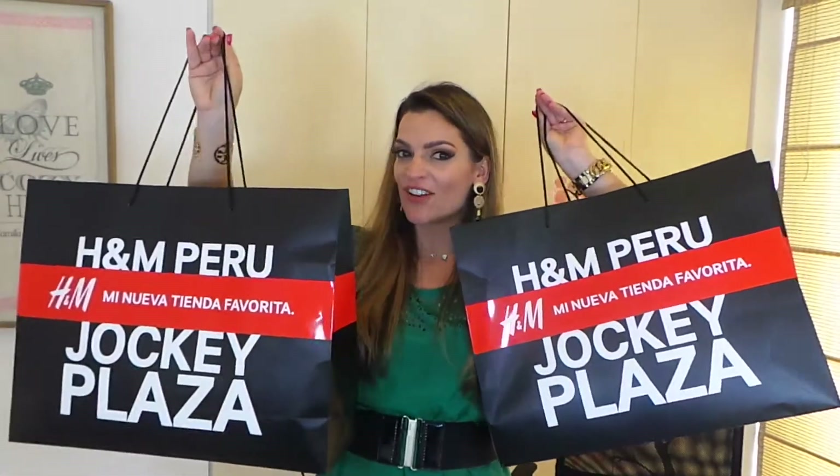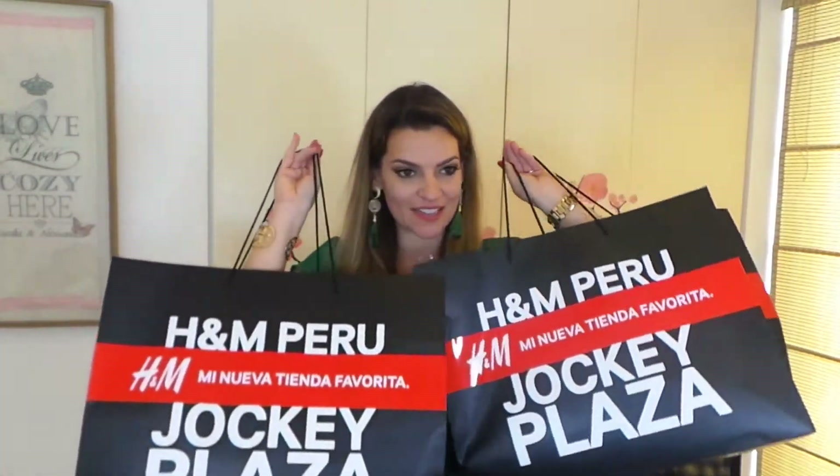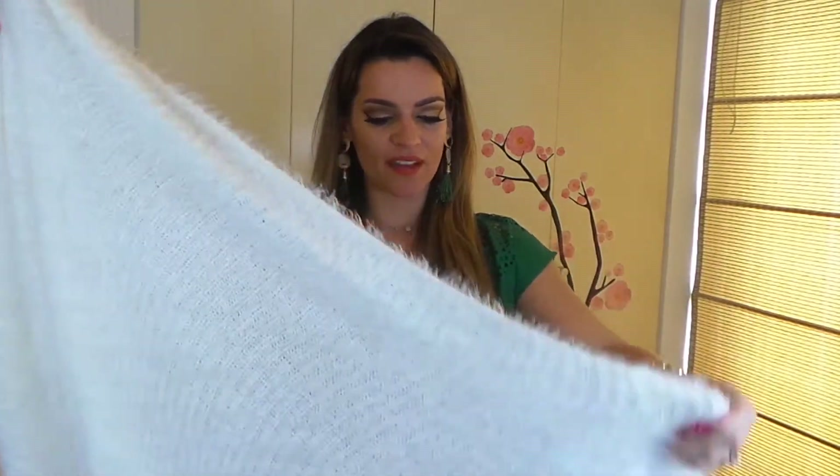Chicas lindas, como me vieron en el vlog, salí con dos bolsas de compritas y vamos a ver qué hay por acá. Cuando entré a la tienda, lo primero que vi fue esta cosa deliciosa — no les puedo ni decir lo rico que es. Es una chompa divina, chicas, no saben lo linda.